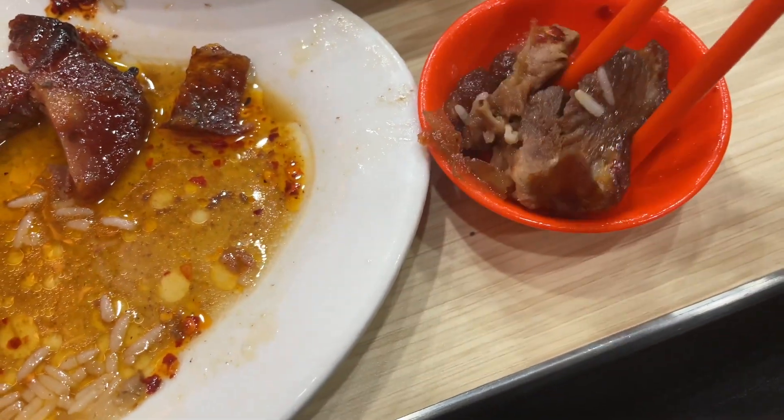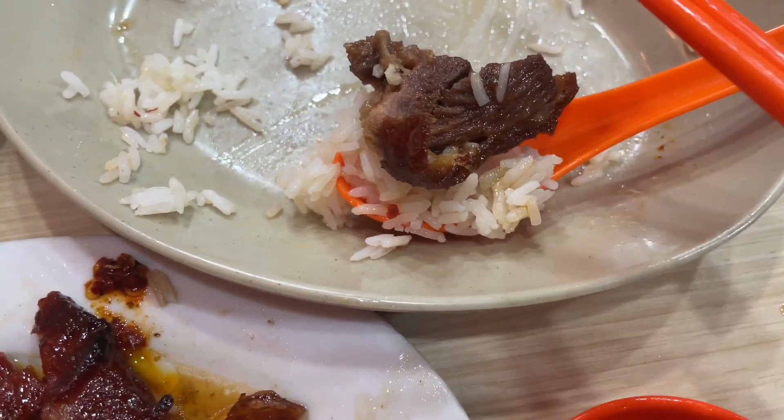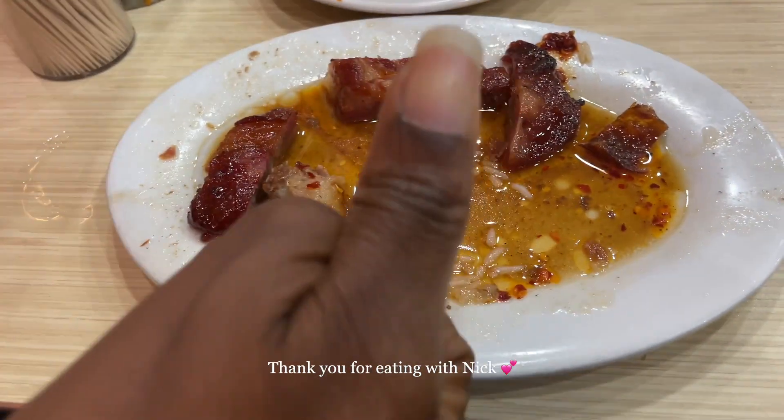I am so sad to be down to my last piece of goose. This meal was just so good — my last bite, and it's gone. This was such a great meal and such a unique set of flavors that I'll probably only dream about outside of Hong Kong. As always, thanks for eating with Nick.